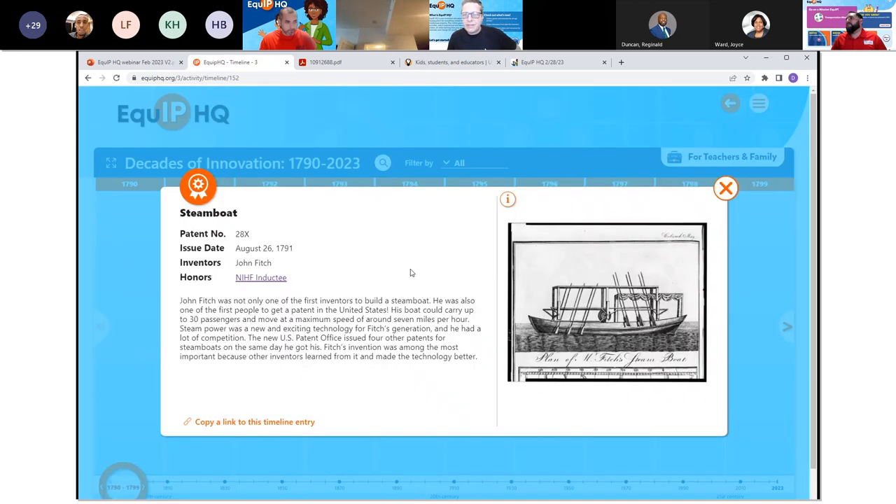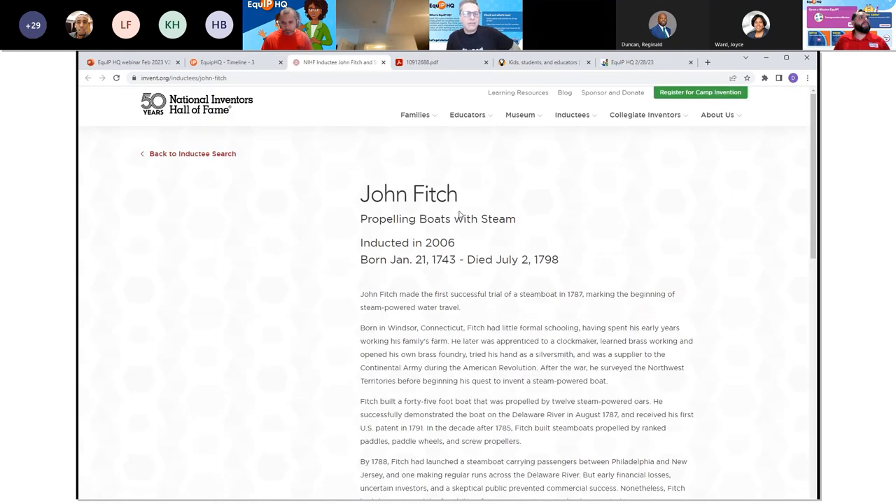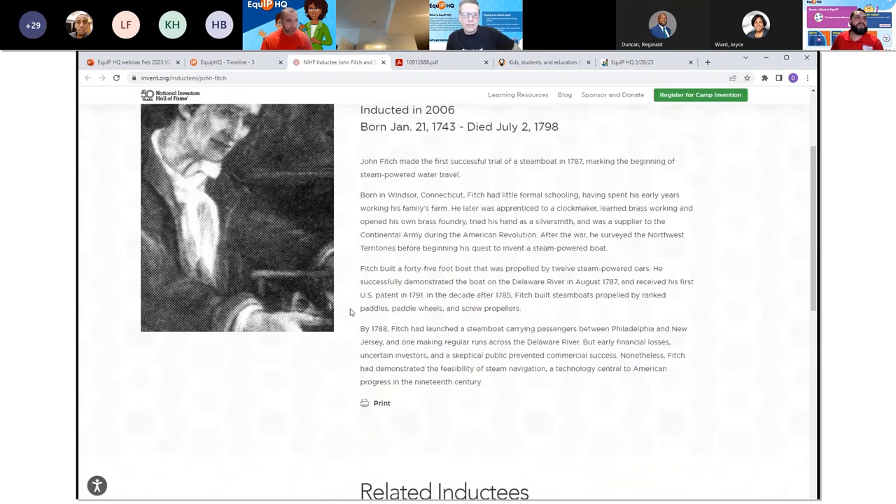I'm going to take you on a quick tour through the timeline to visit various types of intellectual property. The first one is the steamboat — this is a patent. You can see by the symbol in the corner that it's meant to represent a patent. If you want to learn more, you'll see a primary source here from USPTO records — and I believe the Library of Congress holds these as well. This particular invention was a National Inventors Hall of Fame inductee. If you click on that, you end up with even more information — you can find out about John Fitch, the inventor, what he invented, when he invented it, and a little bit of a story.